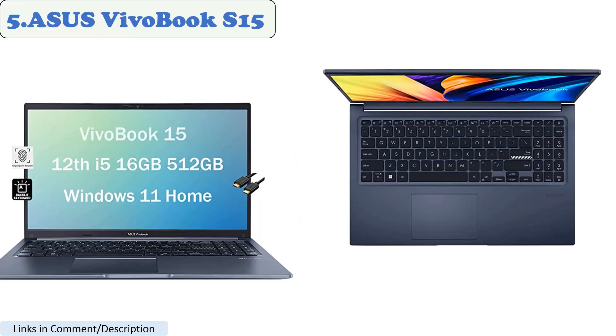Number 5: Asus Vivobook S15. The Asus Vivobook S15 is a great laptop for playing Roblox. It has a powerful Intel Core i5 or i7 processor, which can handle the game with ease.